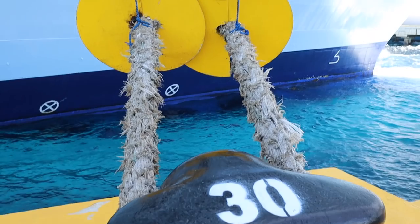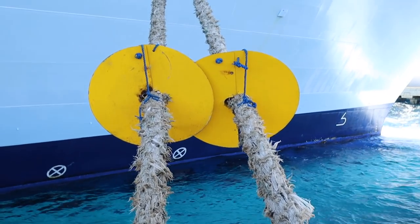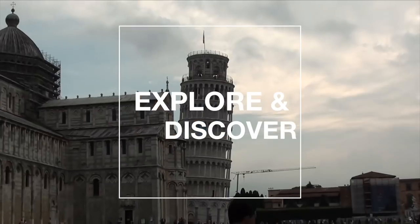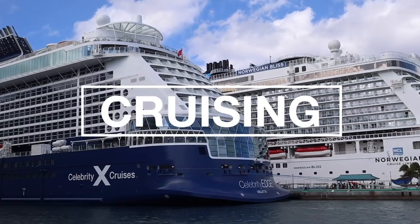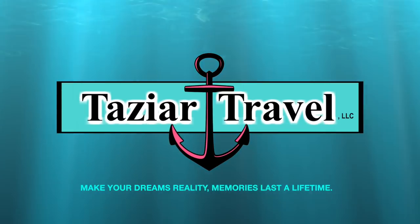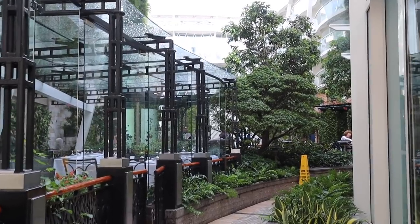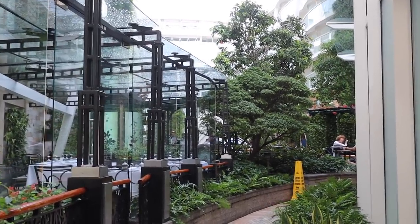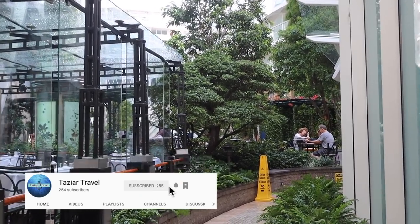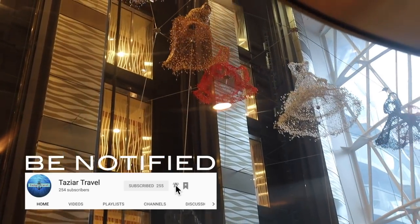In this video, we're going to take you on a food tour of what we ate while on Allure of the Seas. Hello, I'm Jeremy and welcome to Taser Travel. If you like travel tips and travel vlogs, please be sure to subscribe and hit that notification bell to be alerted whenever we upload new videos.